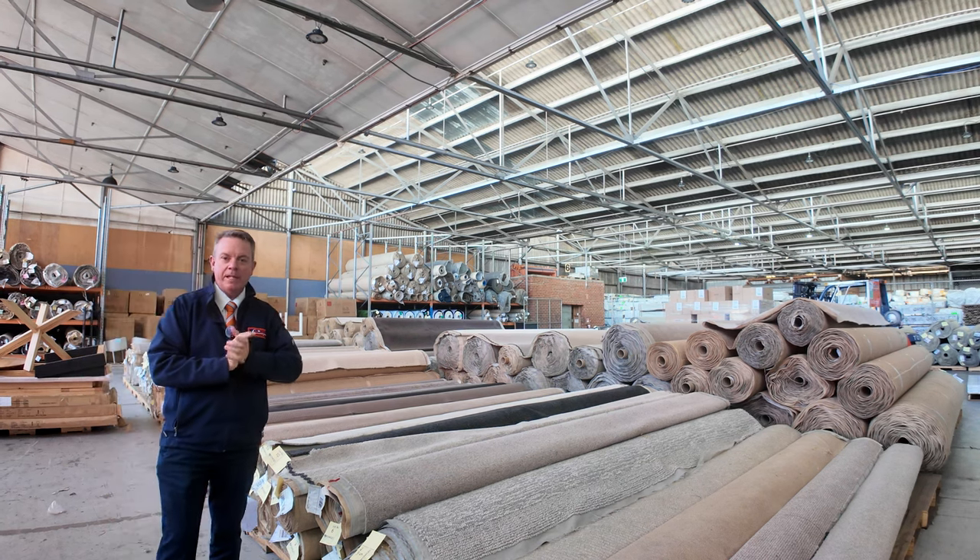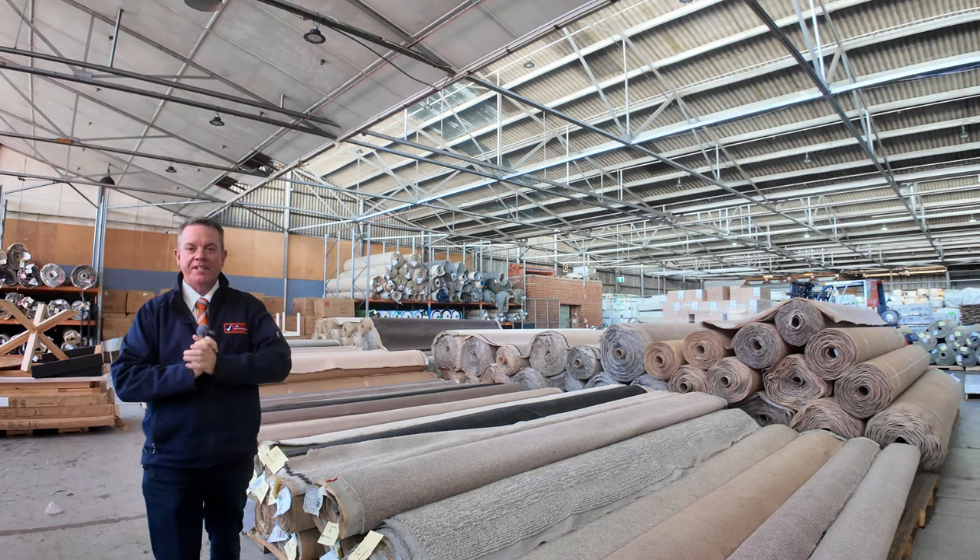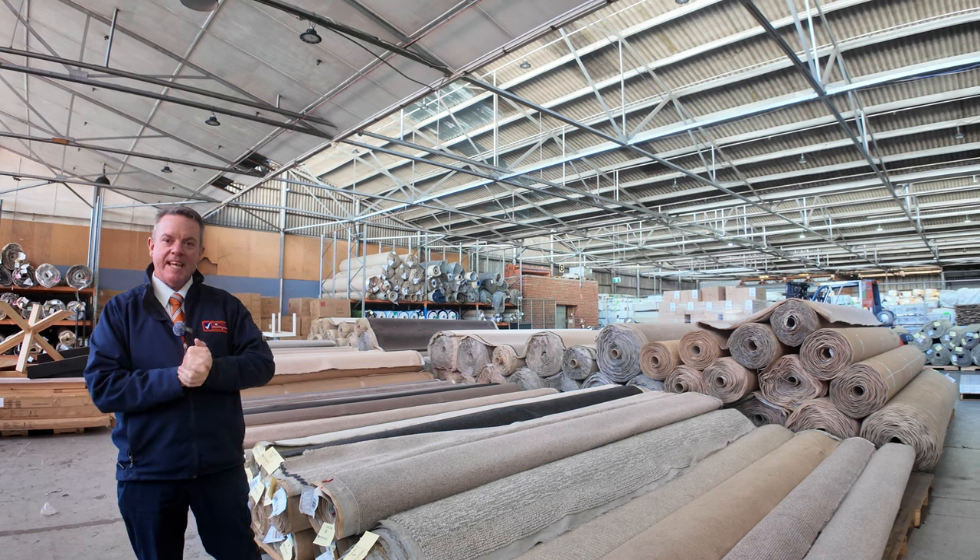G'day, I'm John from Vowles Auction and Sales. I'm here to preview tomorrow's floor covering auctions. It's Wednesday the 27th of March at 10am.